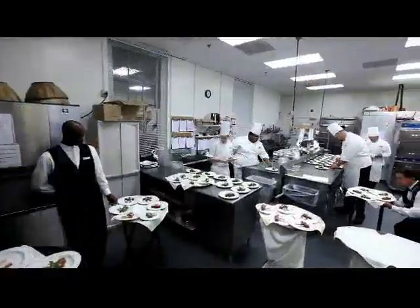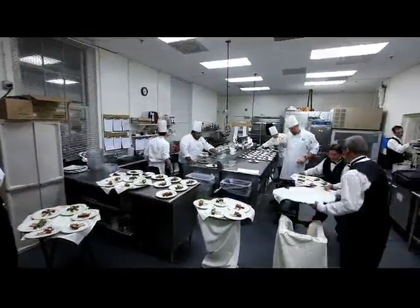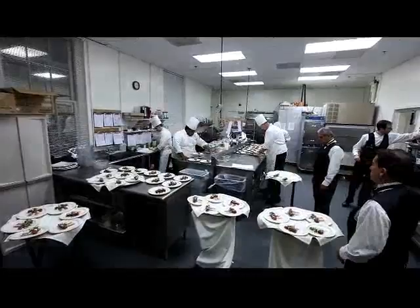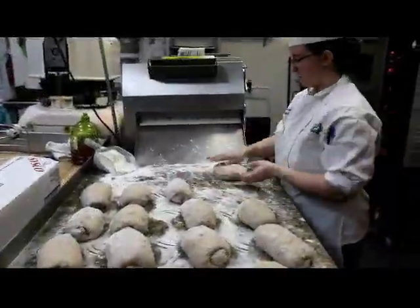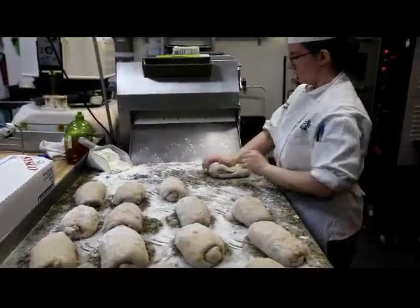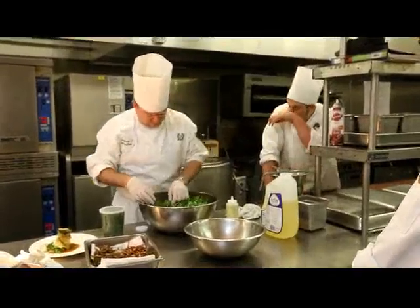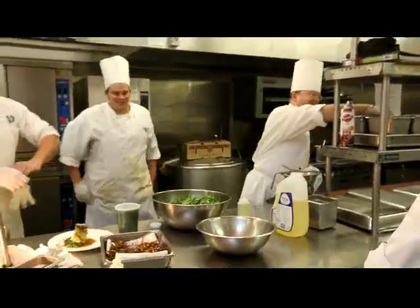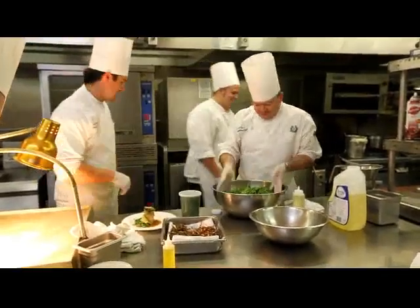We'll be right back. This one's off, this one's off, this one's off. This one's playing against watching the sun. You got to touch the place. It's a bit like this.